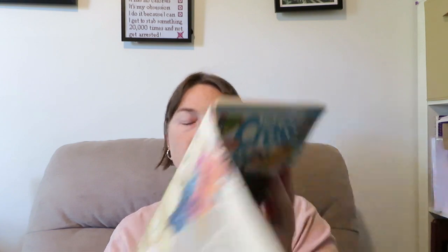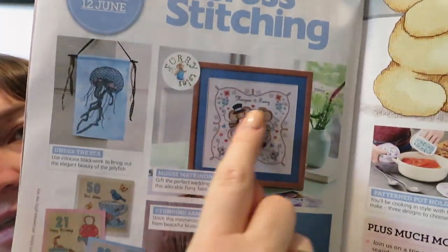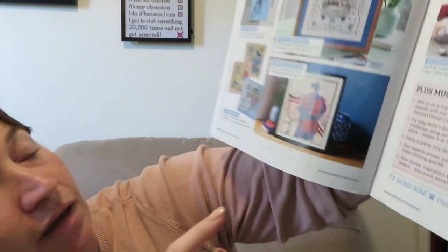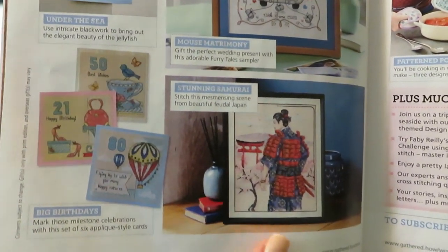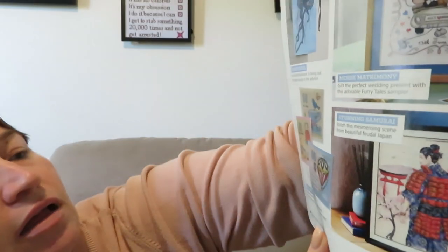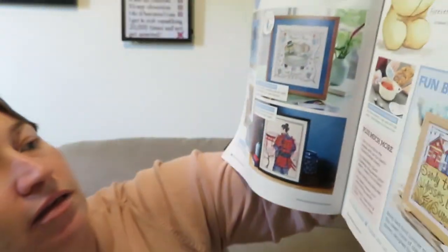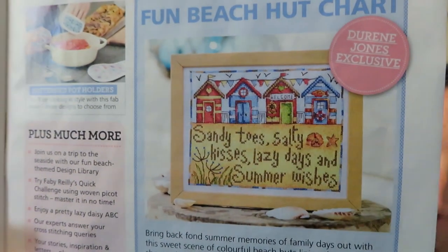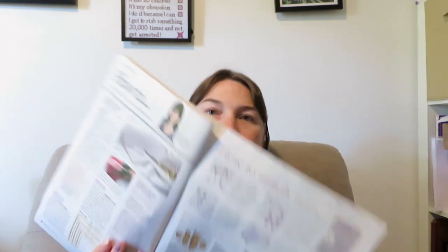There's a take a break games section, then what's coming next month: you've got the jellyfish, the little mice in a wedding — that's a samurai to go with the girl we saw before — some birthday white cards, Forever Friends exclusive with cute little bear flowers, and the hot gift you're going to get, which is a Dream Jones exclusive. Then there's the stitch guide again.